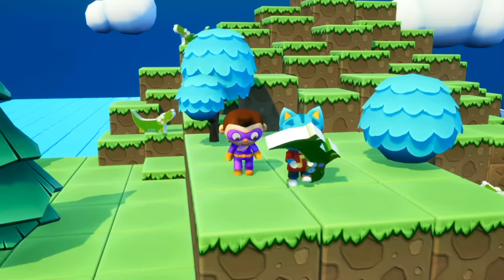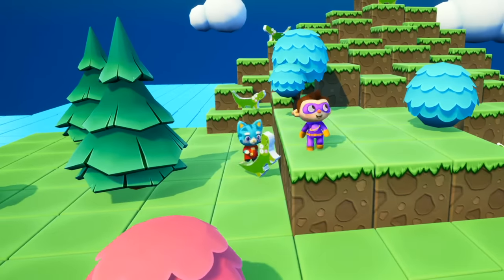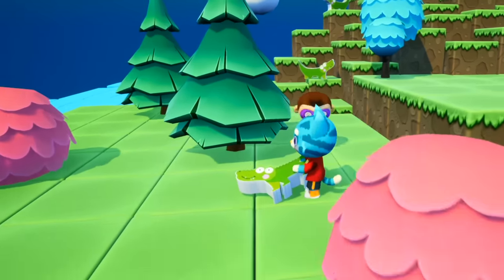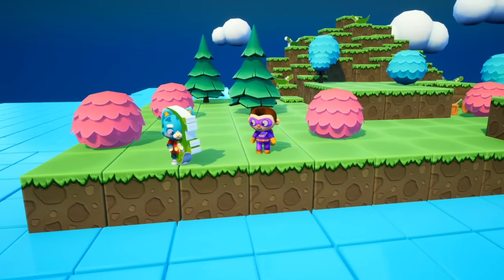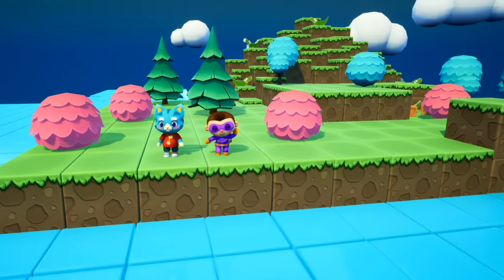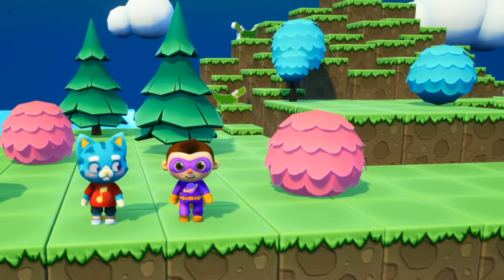Gotcha! Whoa, whoa — he's trying to get away! He's so silly! Okay, let's go put him in the water, Tuber! Right over here! And... bon voyage! Yay! Okay, now we have more silly crocodiles to find!